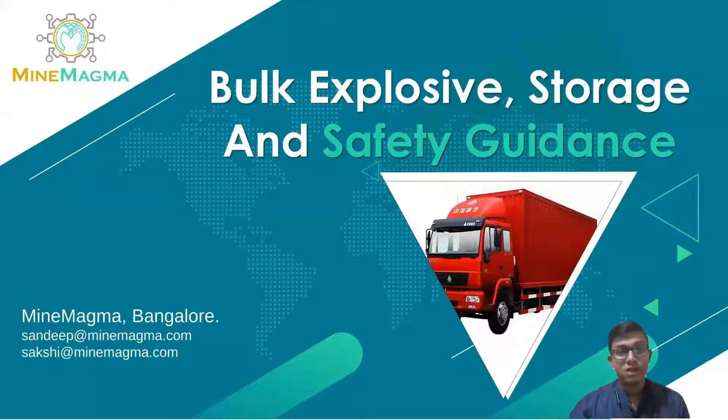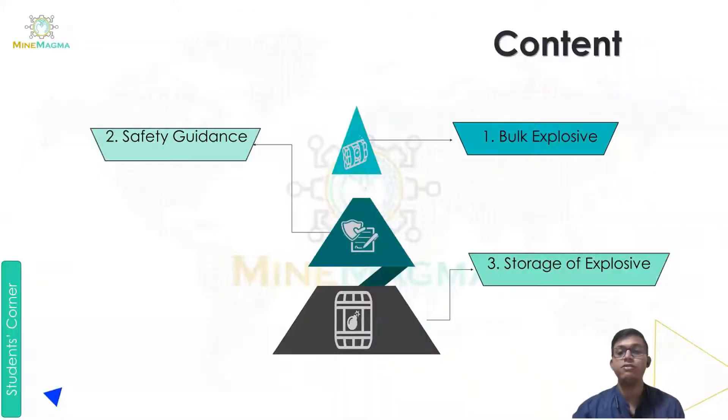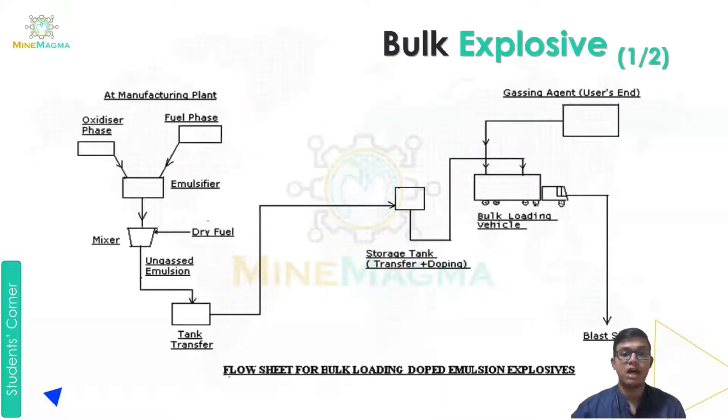Hello, myself Sura Jam Sahu from Mine Magma, and in today's video we are going to cover bulk explosives, storage and safety guidance. First we will start with the content part. So in this video we will be covering bulk explosives, safety guidance and storage of explosives. Now we will start.